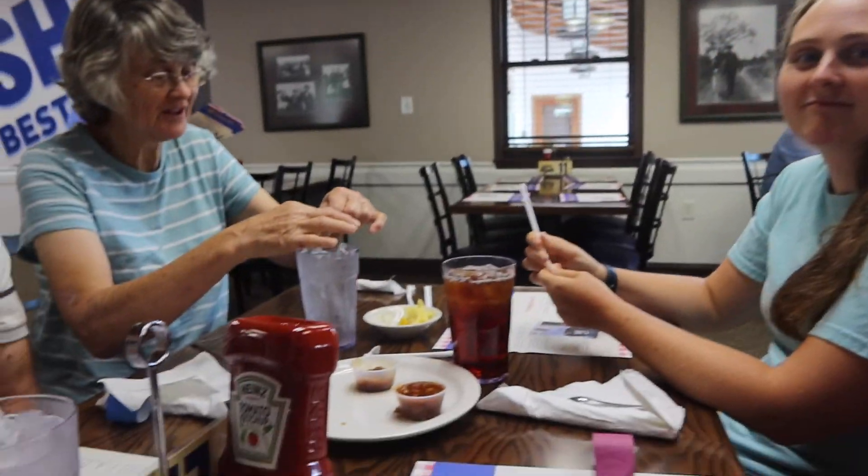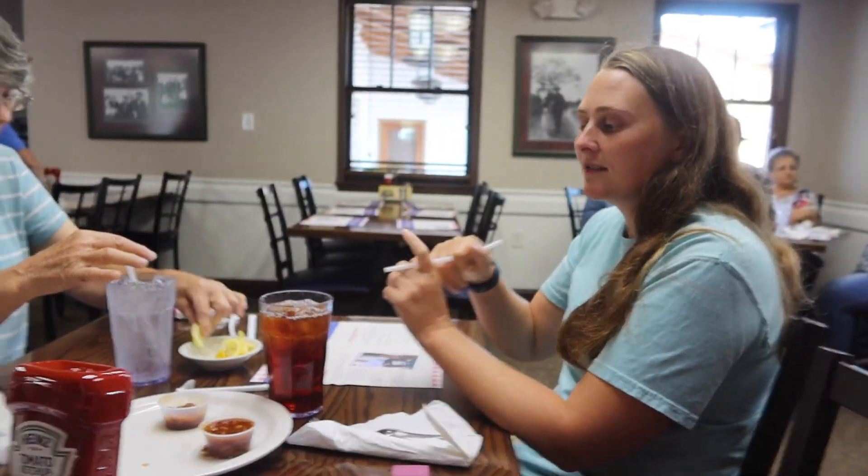Hannah got bologna. Bologna or bologna - I don't know what they want to call it. I got the Reuben, and Mom and Dad got hot dogs. You can get the second hot dog for $2.99. First hot dog is $7.99. And I got chili cheese fries.